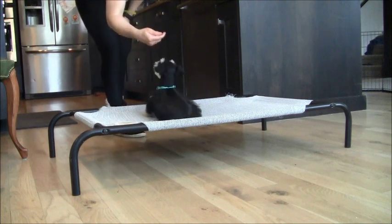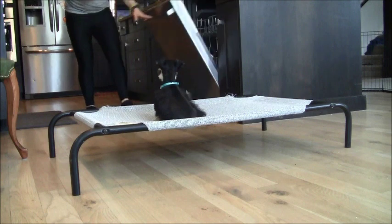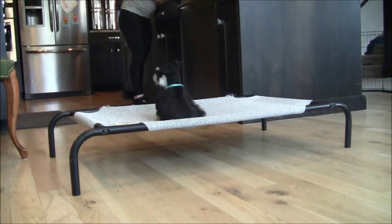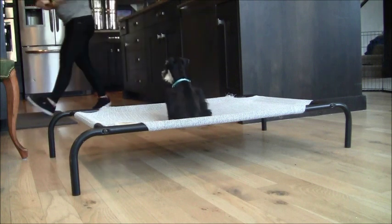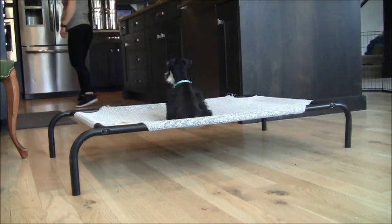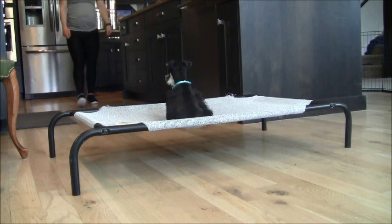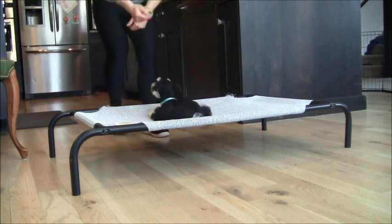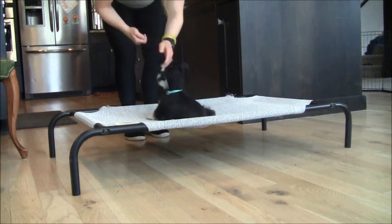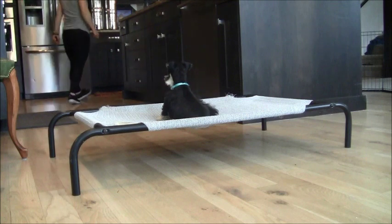So you can see Jack here is working on his stays. He is being asked to stay in place and also in position on the training bed, and his handler is doing some distractions in the kitchen there. Distractions and movement sometimes will make the puppies want to move, so they're good at helping to teach them to stay in multiple environments with different things going on. The handler is doing a blind stay here, and that's also really difficult for the puppies to stay in one place when they lose sight of their handler. But as you can see, Jack's doing awesome.